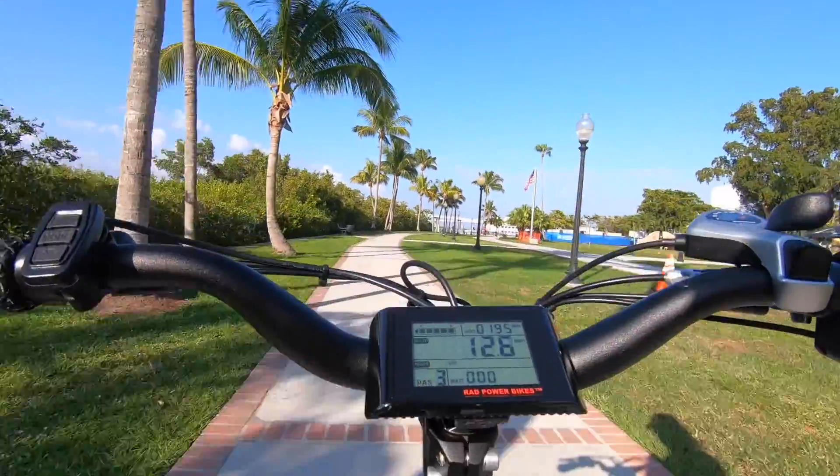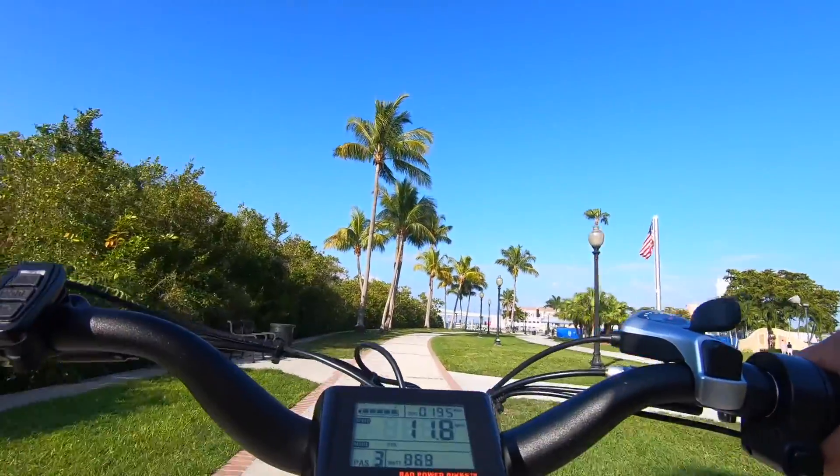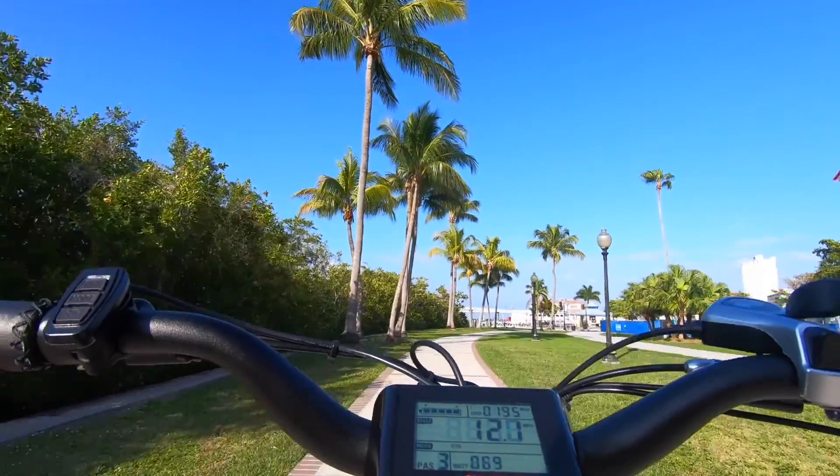The Rad power bike allows me to cover more ground, and being an enthusiast photographer in my free time, the bike has allowed me to see more places in less time and capture more on camera.